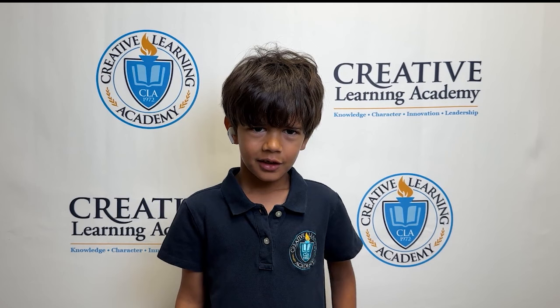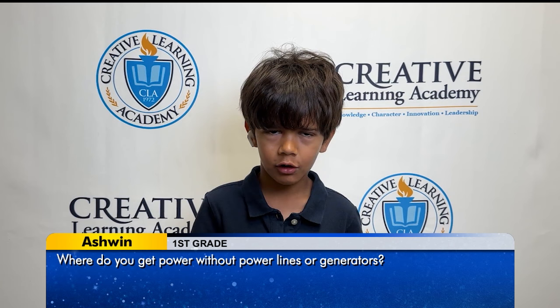Hello, my name is Ashram Peek. My question is, how do you get power without power lines or generators?